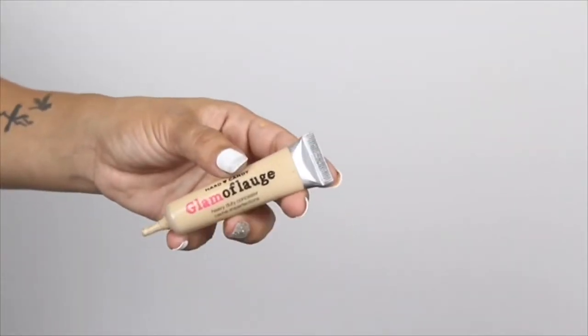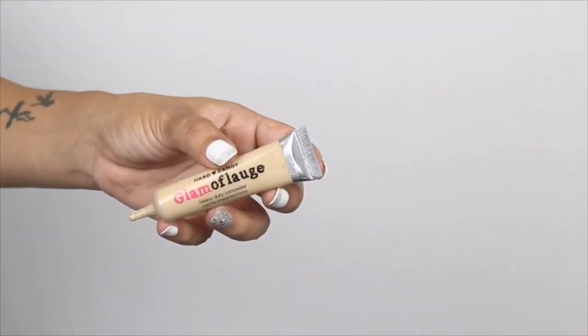Now that I have my foundation fully on, we're going to move on to concealer. I'm using the Hard Candy Glam Flash Heavy Duty Concealer in the shade Medium. I'm taking some onto the palm of my hand and using a small flat brush to apply it. For highlighting, you apply it to any parts of the face you want to bring out — so underneath my eyes to brighten that area.